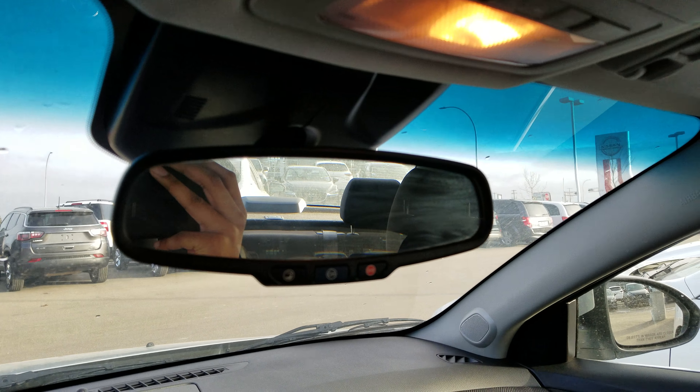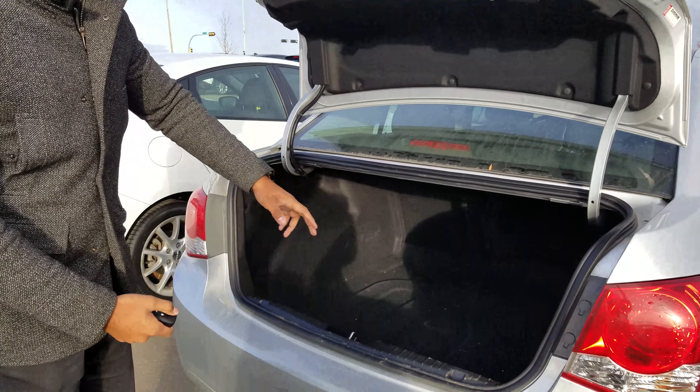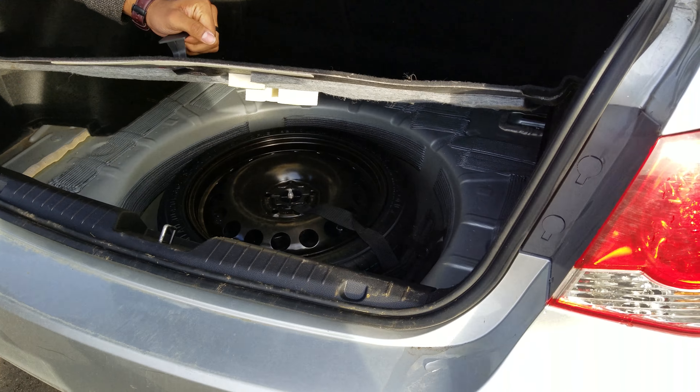Now I'll take you to the back to show you how much space we have in the trunk. Alright Nav, take a closer look — there's lots of space back here. It comes with the 60-40 folding seat ratio so you can fold down the seats flat to make more space. Below here you're just going to find your jack and spare tire.